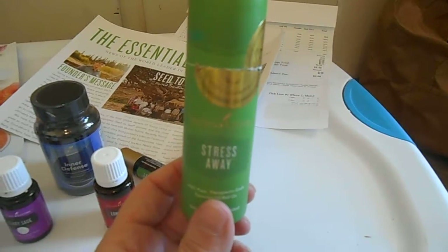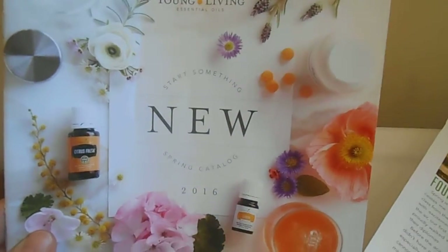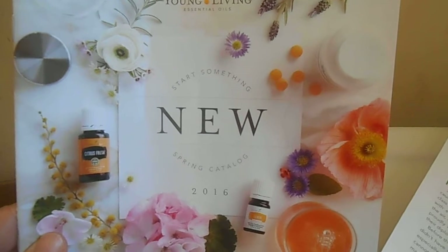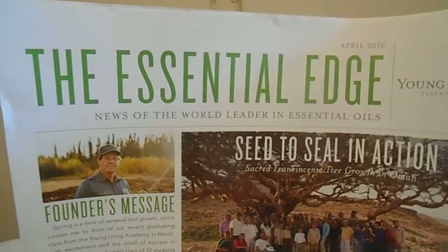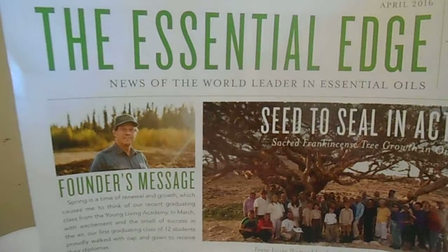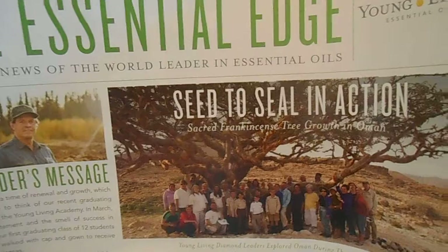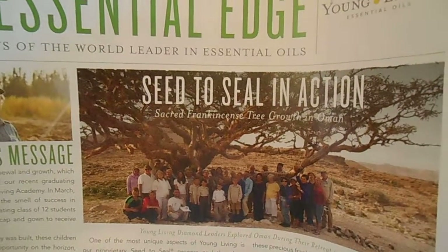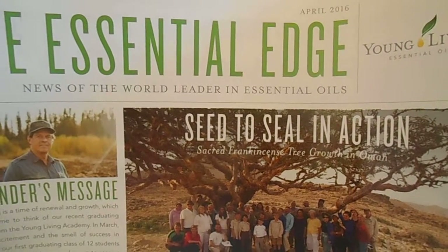In my order I also got a new spring catalog, which Young Living sent to me complimentary. Every time you order you also get an Essential Edge, which is our newsletter — it has a founder's message from Gary Young, so be sure you're reading that. It has some very neat, valuable information. If you're not a Young Living member and want to see a copy, just let me know.